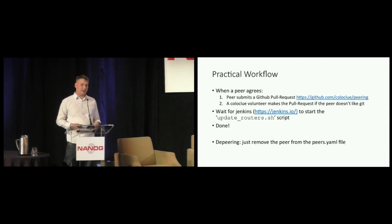So what does the practical workflow look like at Coloclue? When two networks love each other, one of them can submit a GitHub pull request to update a particular text file that represents our database. We purposefully used a text file to make it easier for people to understand what is going on, and to ensure all the data is available for people to inspect. If the peer doesn't want to do GitHub, then one of the Coloclue volunteers can update the file. Once that's merged into the master branch, a process is kicked off governed by an open source tool called Jenkins.